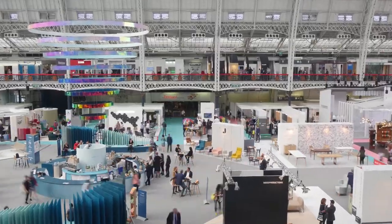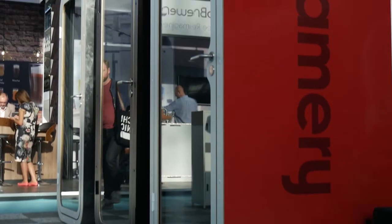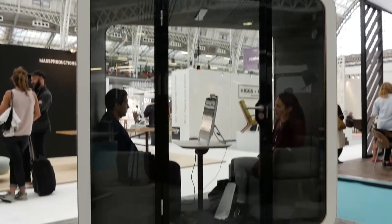We're here because it's one of the best design shows in the UK and we're here to show the family phone booths. We were here last year showing the single booth, the O, and we're here this year to show the Q, which is what we're sat in now.